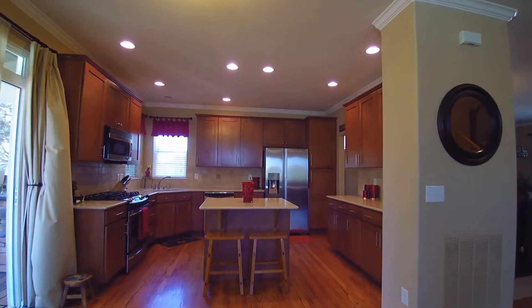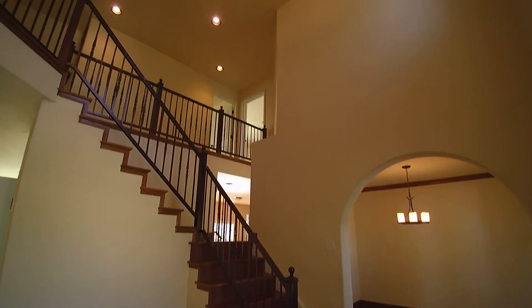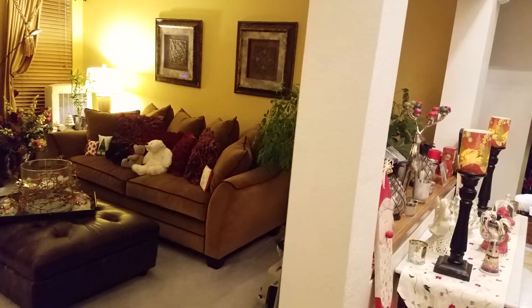At Top Real Estate Video, we combine multiple styles of videography to showcase the very best that a property has to offer. Our packages showcase video walkthroughs and cinematic shots,